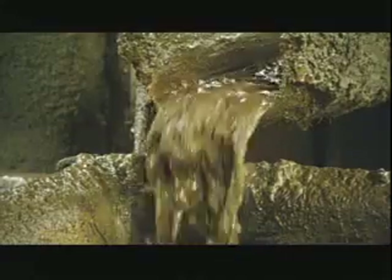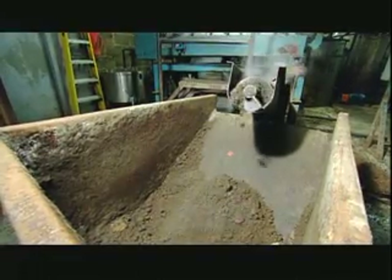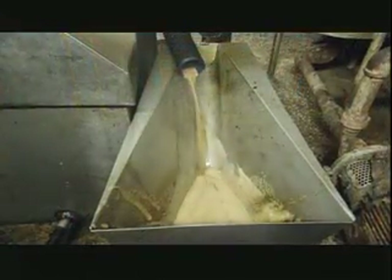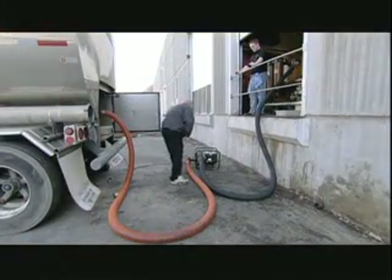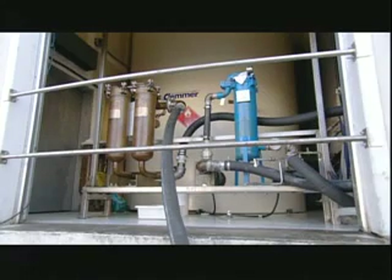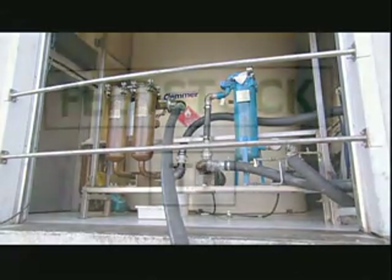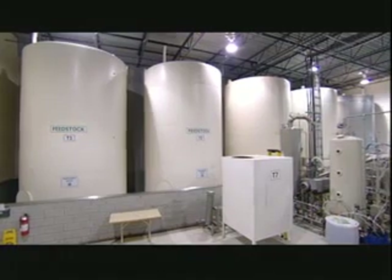The tank heats the fat to a gentle boil, extracting the oil. Everything else leaves the tank and drops into a waste container. The oil moves onward, passing through a two-stage filtration process. Whether the raw material is vegetable oil or beef tallow, biodiesel producers refer to this main ingredient as feedstock. When the feedstock arrives at the biodiesel plant, it goes into a holding tank until production time.